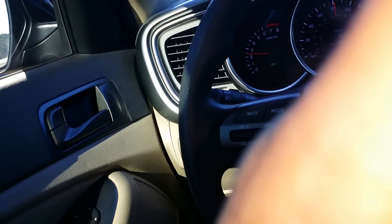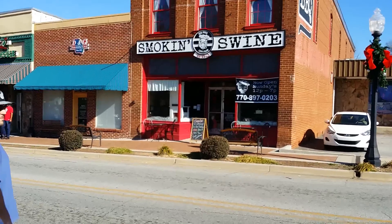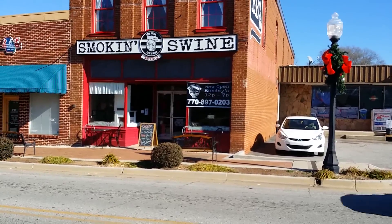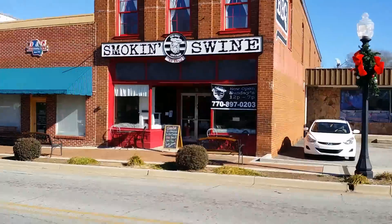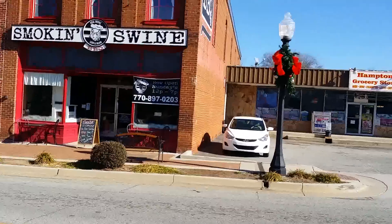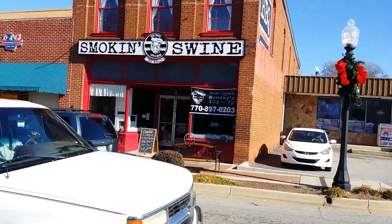Finally arrived! I'm going to make a quick stop at the Smoking Swine barbecue shop here in Georgia — this is going to be my little lunch break before I pick up my beardies. Hope it's good!